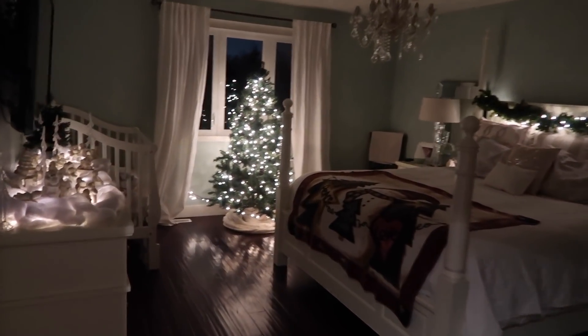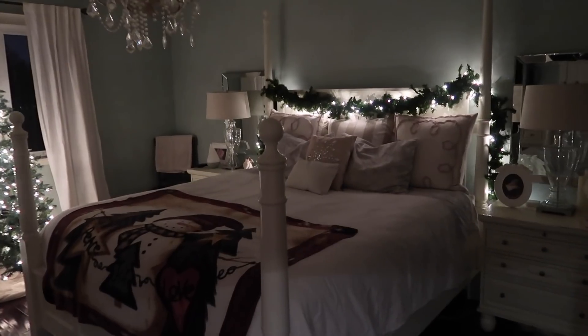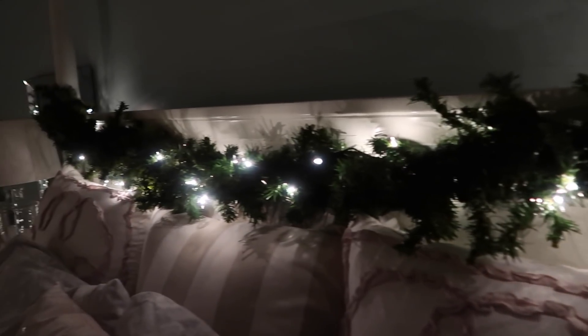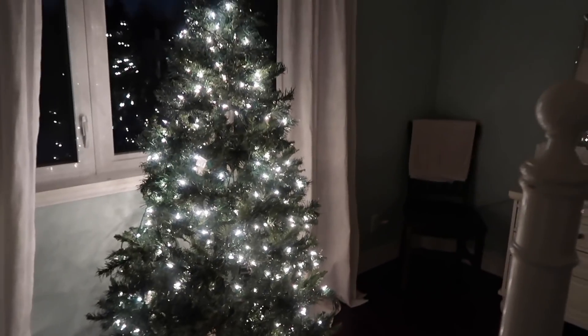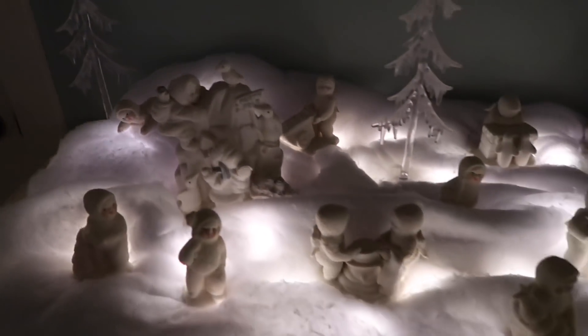I just love my bedroom at Christmas time — it looks so cozy! I've got garland going over the headboard and down basically all the way to the ground on both sides, which gives a really nice glow. I also put the Christmas tree in front of the window, kind of like a tree in the forest. There's something about a natural tree with just the lights on it that I really like, so I wanted to leave it like that.